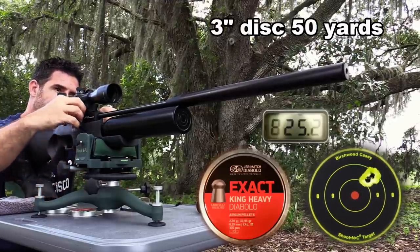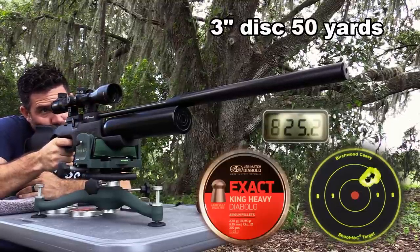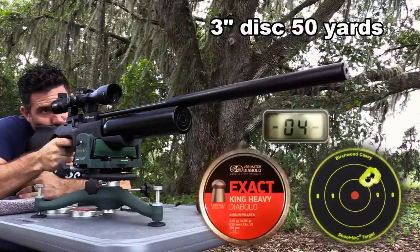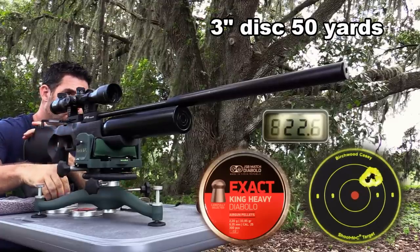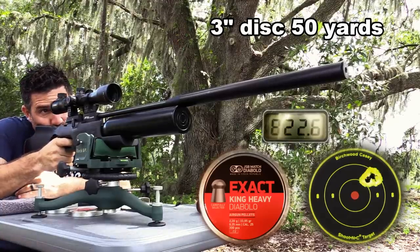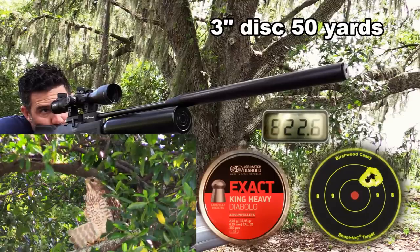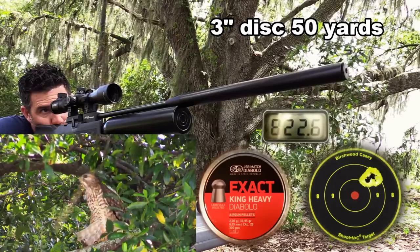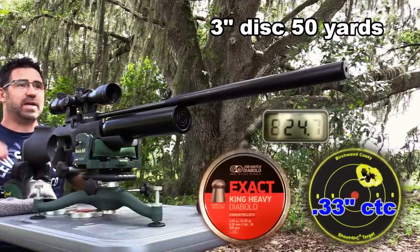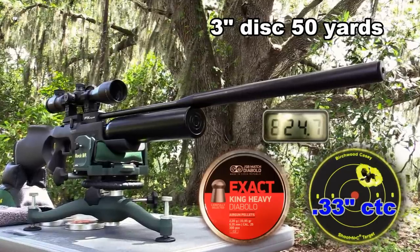There's plenty of power here too — over 50 foot-pounds of it. The shoot-and-see disc is adhered to a box filled with 30 pounds of rubberized mulch, and it's getting kicked around pretty good. This gun's crazy accurate, and the high-wind's effects on it are negligible.